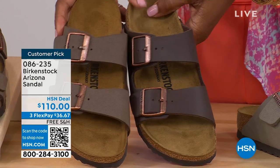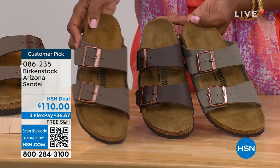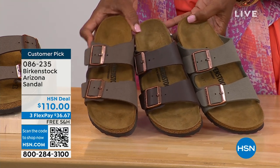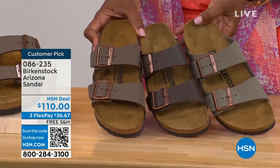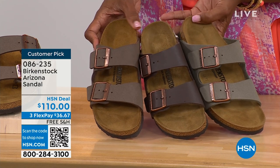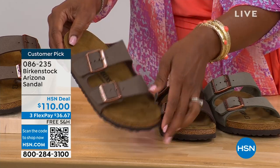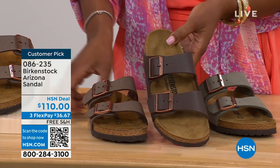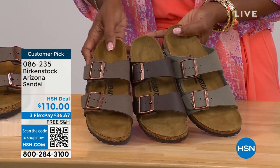Let me pull a few colors next to each other so you can choose. We've got mocha, dark brown in the center, and stone. Stone is the lightest of the neutral options — a little more on the gray side. Mocha is sort of in the middle, a little dustier with a softer look in the brown. Dark brown obviously is the deepest. So if you're trying to decide: stone is lightest and a little more gray, dark brown is darkest, and mocha is right there in the center.